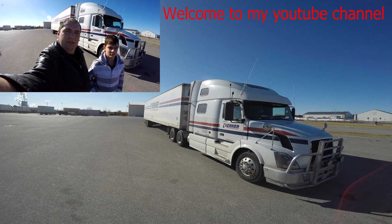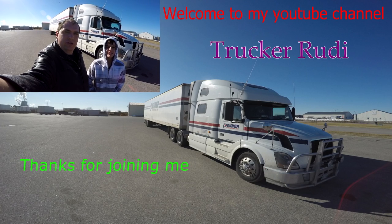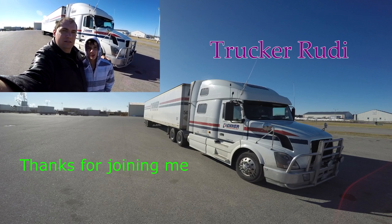Good morning and welcome in. I am the Canadian Trucker Rudy, and I am here with Diego, Trucker Rudy's son.